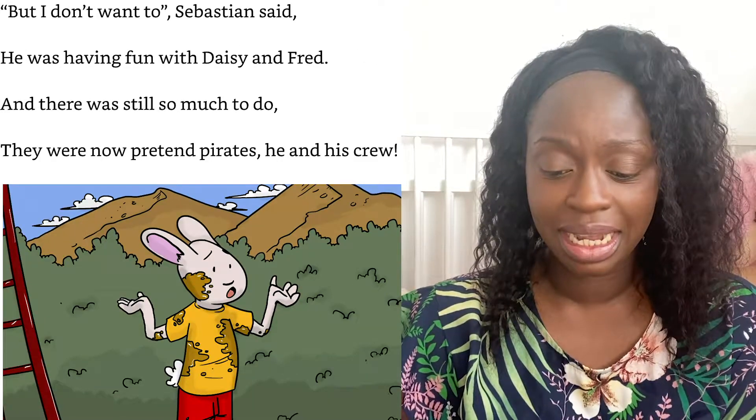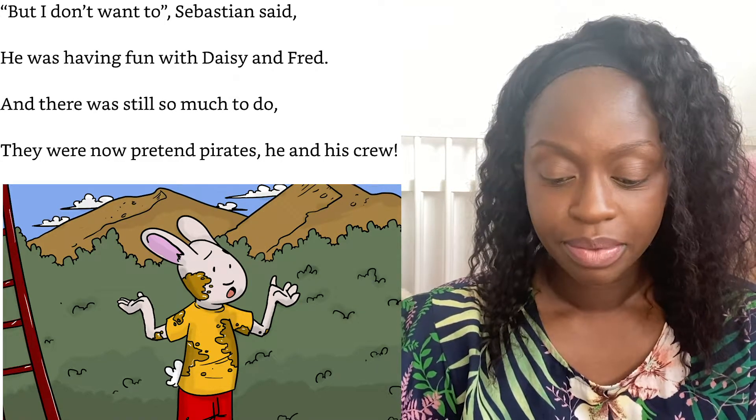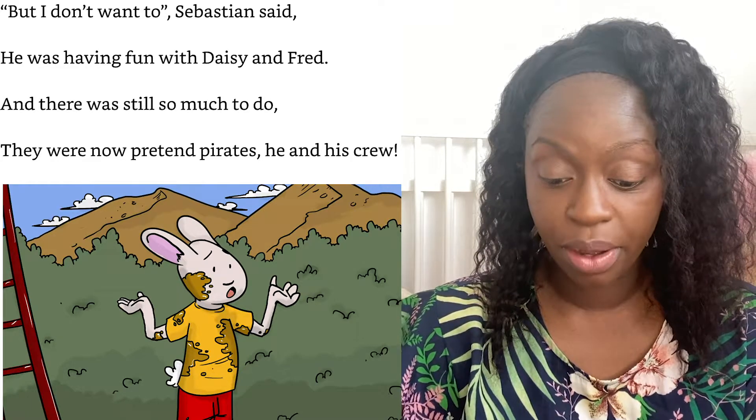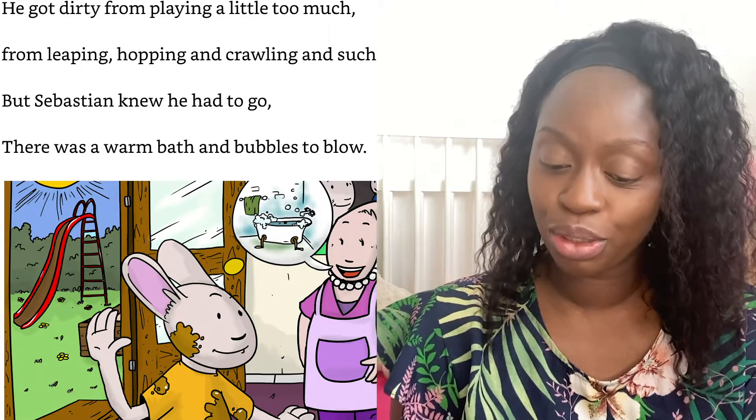Sebastian's mum called from the door: "It's time to stop, it's nearly four!" But "I don't want to," Sebastian said — he was having fun with Daisy and Fred, and there was still so much to do; they were now pretend pirates, he and his crew.